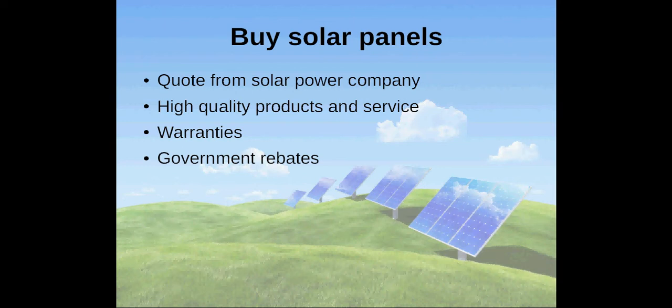For Australians, I personally recommend Energy Matters, who provide everything from solar panel kits to complete energy systems. When deciding on a solar energy system, also get information about possible government rebates.